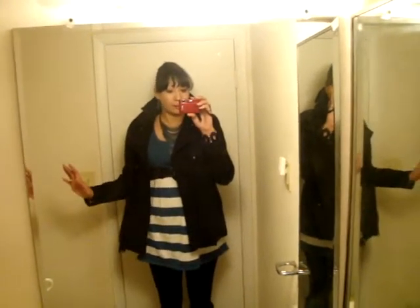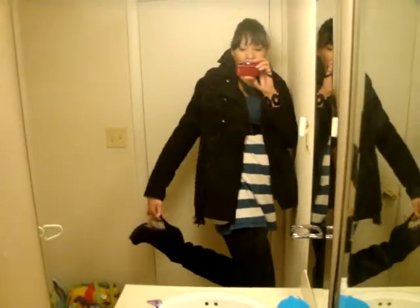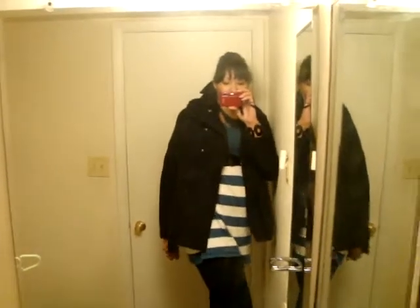Then I'm wearing some leggings. And my showstopper today is my boots. These are amazing — they're like knee-high boots, and I absolutely love them. Look at this heel. Isn't that gorgeous?